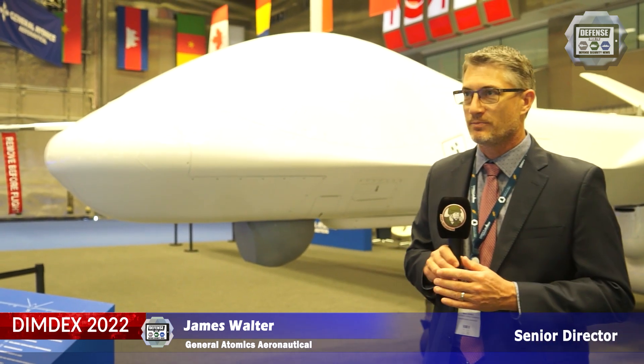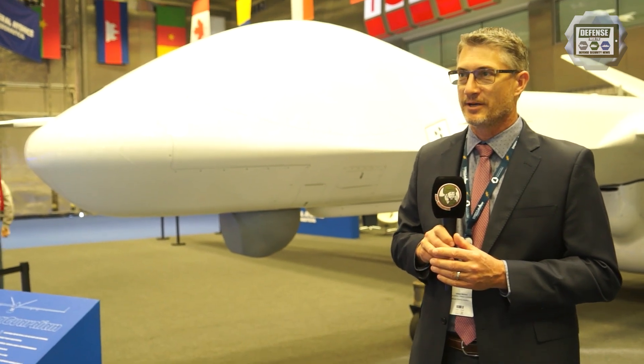Jamie Walters, I'm with General Atomics Aeronautical Systems. We're based in San Diego, California in the United States. And we brought the MQ-9 Bravo Sea Guardian here for display at DIMDEX.